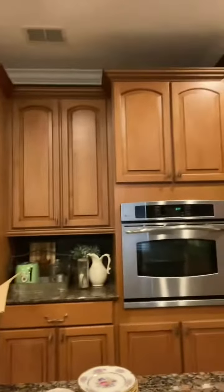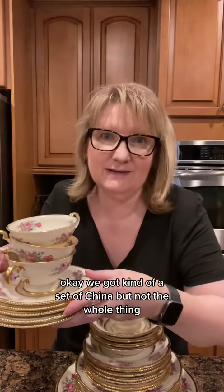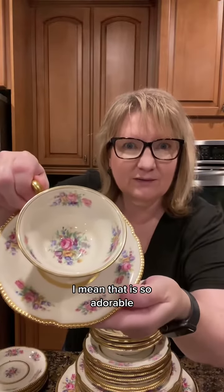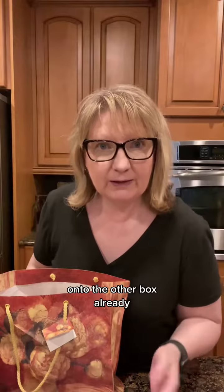That was unnerving — an ant just came crawling out of there! Okay, we got kind of a set of china, but not the whole thing. But look at that pattern, you guys — that is so adorable. Now I'm gonna have to go find that ant.